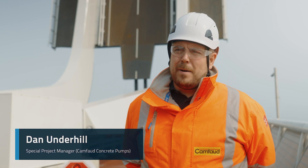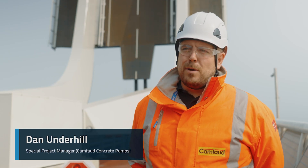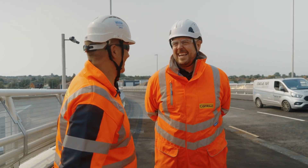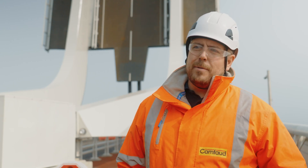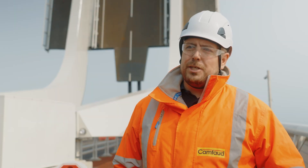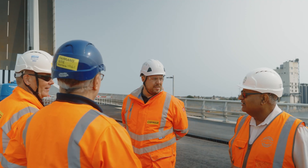Hi, my name is Dan Underhill. I am the special project manager for Camford Concrete Pumps. On this particular project we were responsible for all pumping activities. I wouldn't have any issues at all using heavyweight concrete again, as long as there's the level of collaboration and the trial element is allowed for. There's no reason why it shouldn't be achieved again and again — and maybe even push it even further in the future.